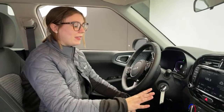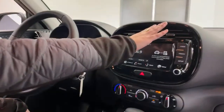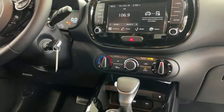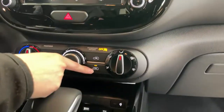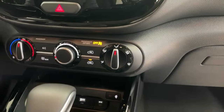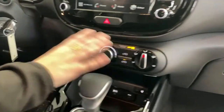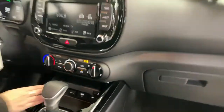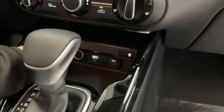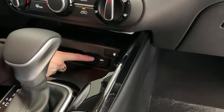On the dash you have your climate controls, recirculated air, and a fun detail: the recirculated air button is actually shaped like a Kia Soul — how cute is that! Down at the bottom you have a USB-A port, a 12-volt outlet, and a USB-C for fast charging.